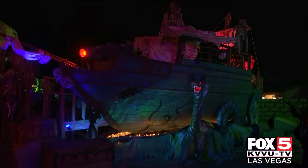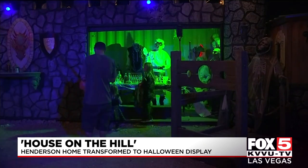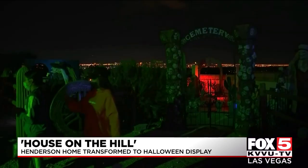A haunted house in Henderson is almost like visiting a small piece of Disneyland. The house is located on a third of an acre. The walkthrough display includes a western village, two 29-foot pirate ships, and a pirate village. There's also a mad scientist lab. It's dubbed the house on the hill.